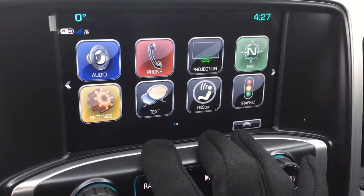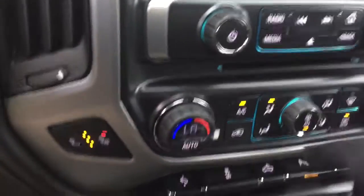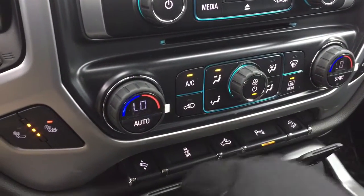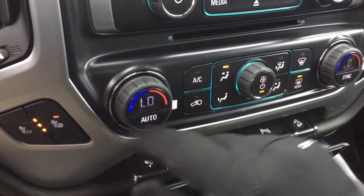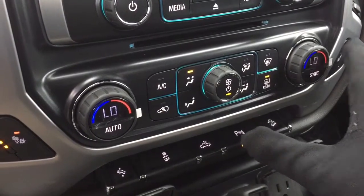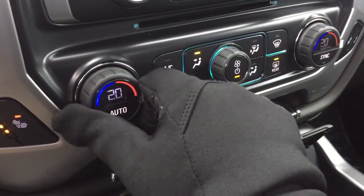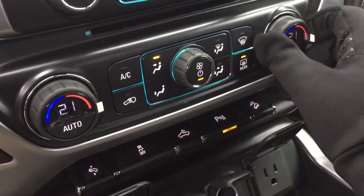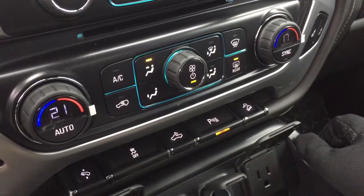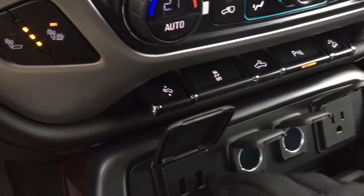SMS text messaging is available to you as is OnStar. There's a CD player installed below. You've got heated seats on both driver and passenger side — and I'm enjoying those heated seats right now. We also have dual-zone heating and air conditioning, automatic, so whatever temperature you set, it maintains that consistent temperature throughout. I've got it at 21 degrees on my side, and I can set the passenger side independently — down to 17 if I choose.